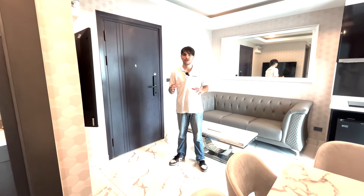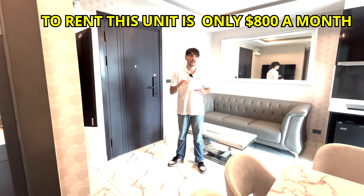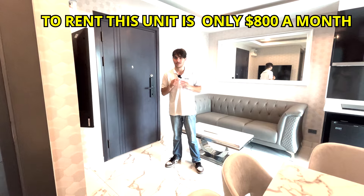This unit will only cost you eight hundred dollars a month. This is the higher-priced unit, but for the location and the views, I think it's worth it.